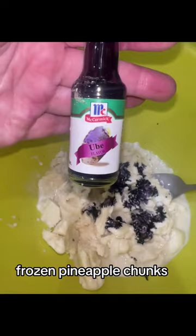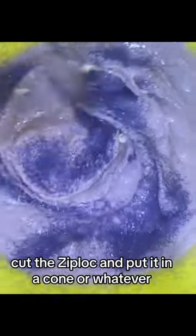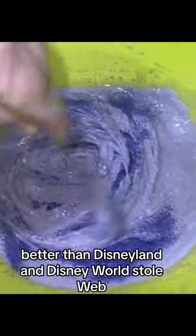Back to the Dole Whip: frozen pineapple chunks, add Cool Whip, put in a Ziploc, cut the Ziploc, and put it in a cone or whatever. It's like better than Disneyland's and Disney World's Dole Whip.